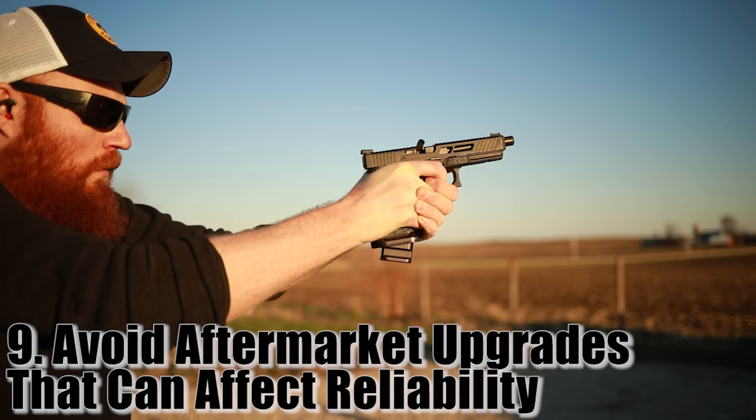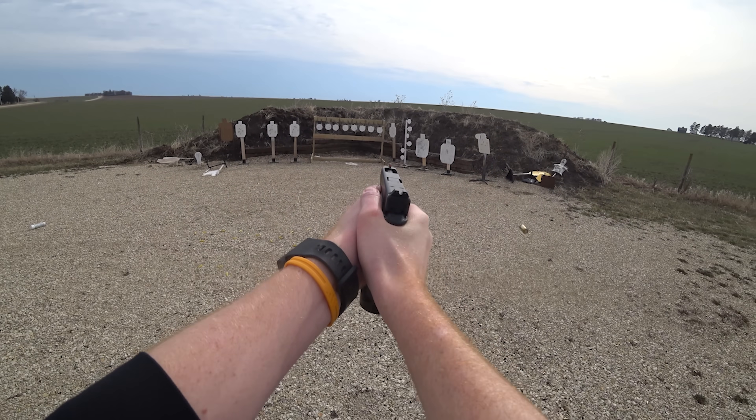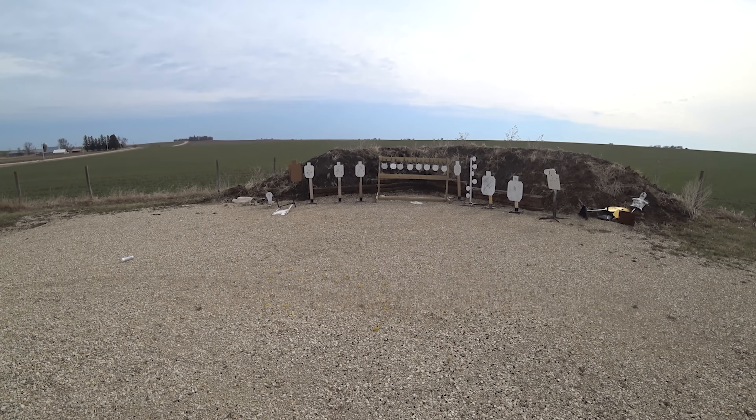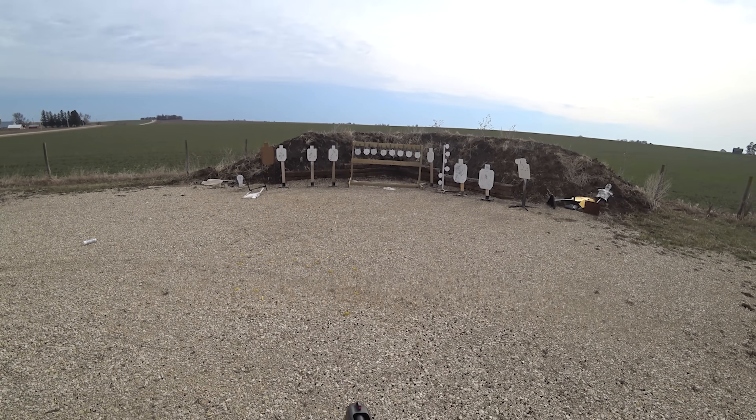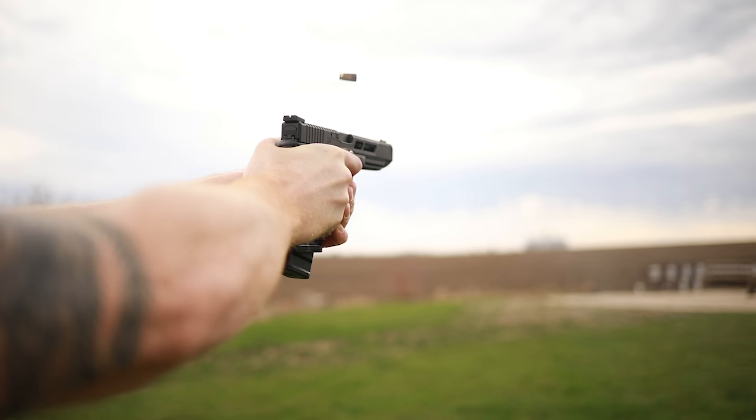Tip nine: avoid aftermarket parts that will change reliability. You can put any sights you want on a handgun and most likely nothing changes, but if you change the weight of the recoil spring you may have just made your gun unreliable. Things that make your gun faster often make it less reliable. Even putting an optic or a weapon light on certain guns can change the reciprocating mass and cause malfunctions with certain ammo. If you change anything, vet it with at least 500 to 1,000 rounds.